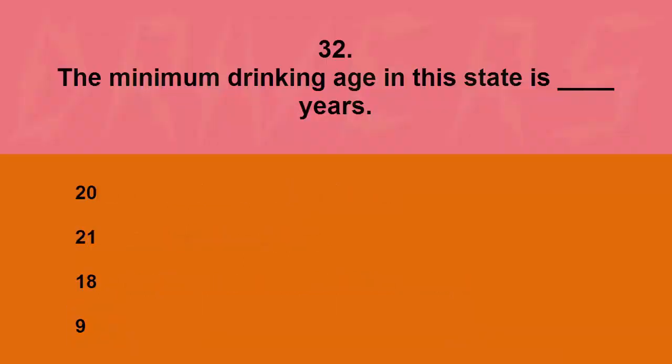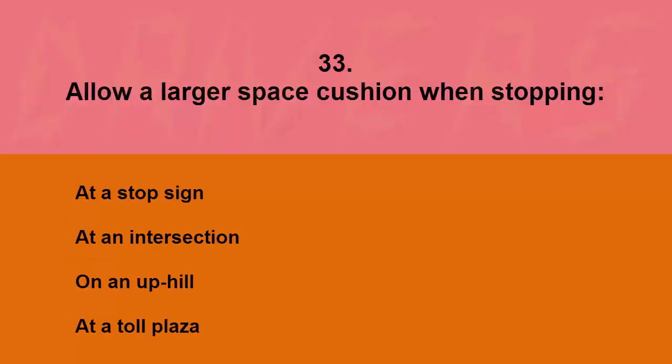The minimum drinking age in this state is blank years: 20, 21, 18, or 9. The correct answer is 21.